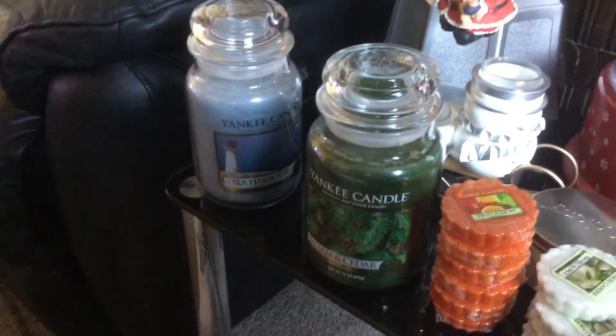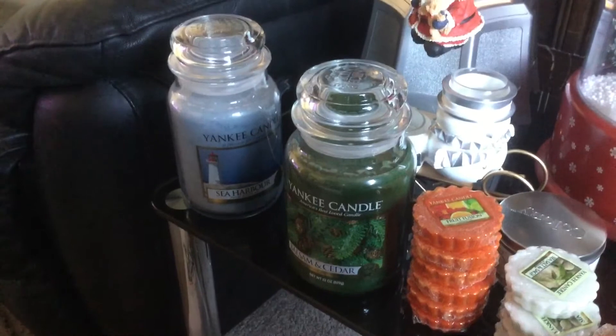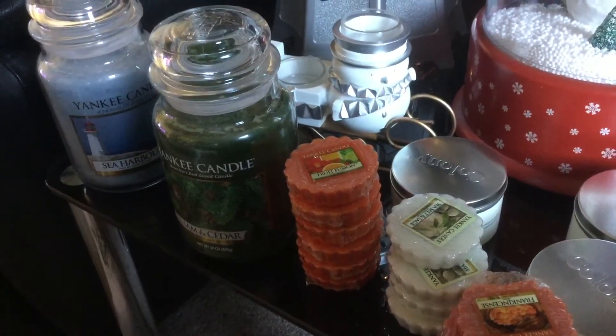I've got Sea Harbour which was £15, and Balsam and Cedar. I've already got one Balsam and Cedar so I should probably use that one. I saw Fruit Fusion Tarts — I absolutely love Fruit Fusion so I thought I'd get some while I was there.